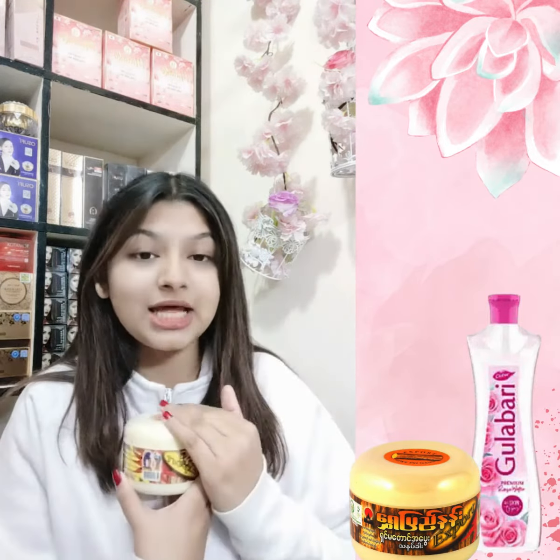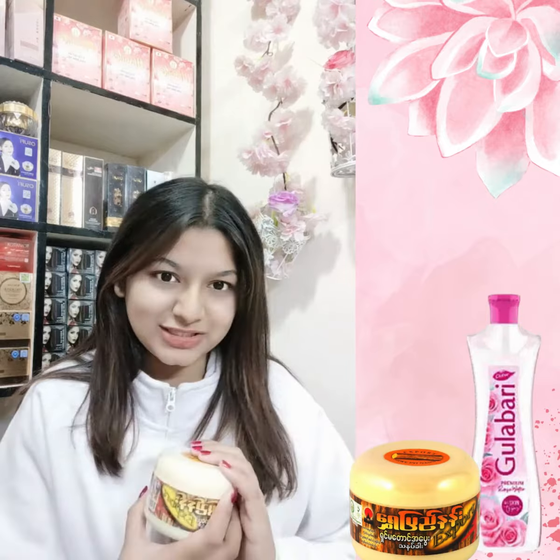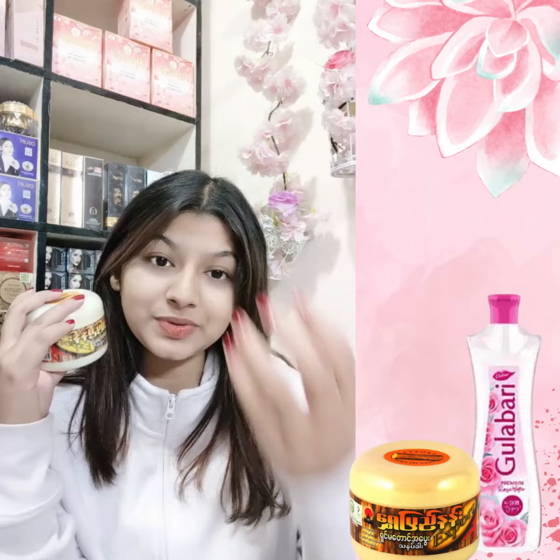Thank you so much for watching. If you buy this face pack, you will have 100% positive reviews. The product is 100% authentic.